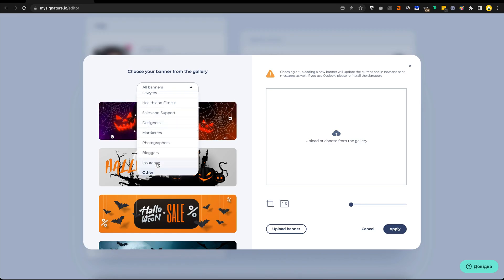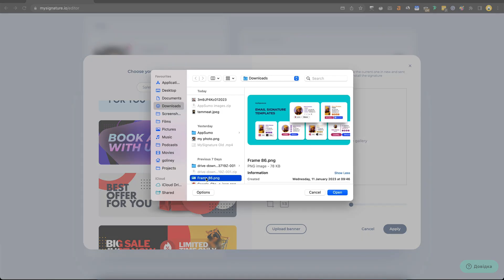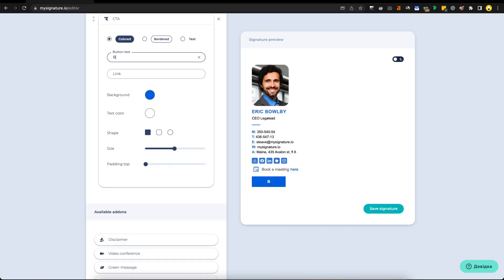Want to turn your emails into mini marketers? Check out their banner feature. Choose from a variety of pre-made banners for stuff like holidays, promotions, and discounts. You can even upload your own banner. Don't worry if you're not a design pro — that's what their Canva integration's for. You can also add buttons to collect reviews, promote events, and acquire new leads.